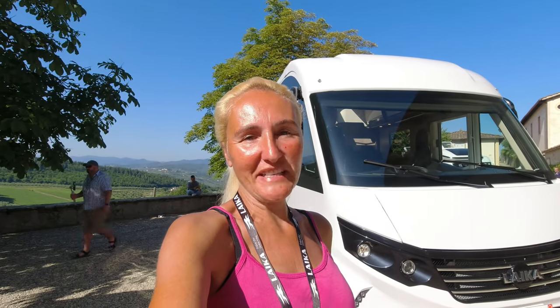Hello and welcome back to Here We Toe. Today I am in Italy, still, and I am at the Leica Motorhomes launch event. Leica are an Italian manufacturer of beautiful high-end motorhomes and we're going to be having a look at some of their 2024 products.